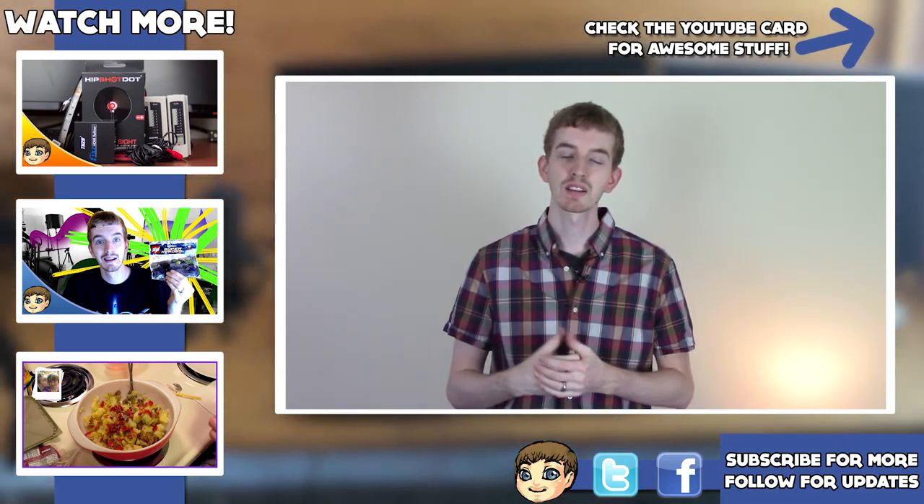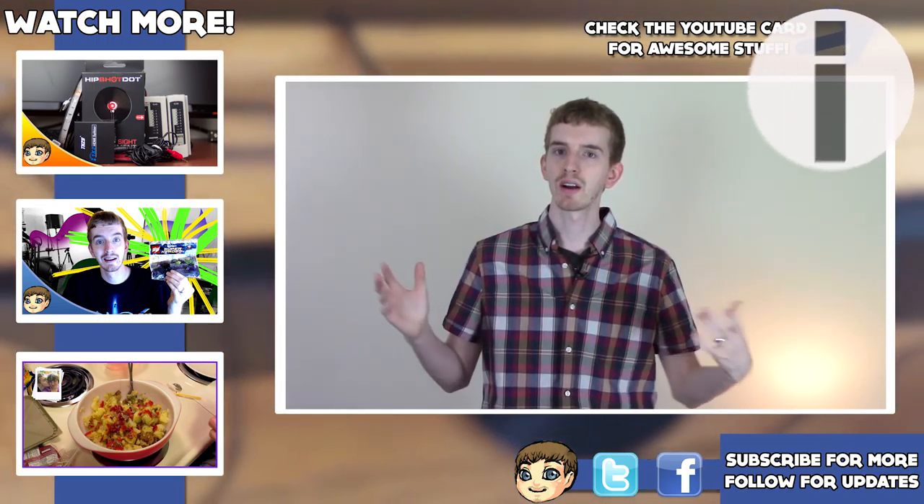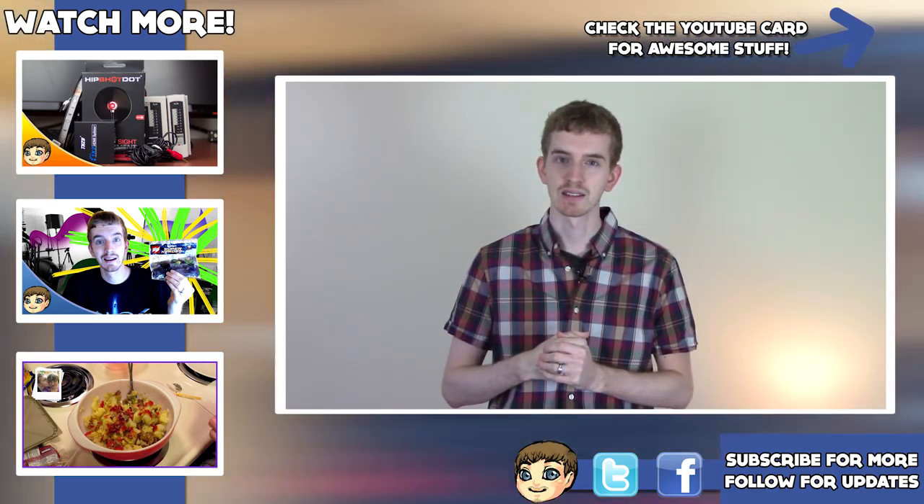My name's Adam — be sure to smash that like button, subscribe to the channel for more awesome tech videos, and check the links in the description for our other channels and our Patreon campaign, where you can get early access to our videos and more. See you next time!